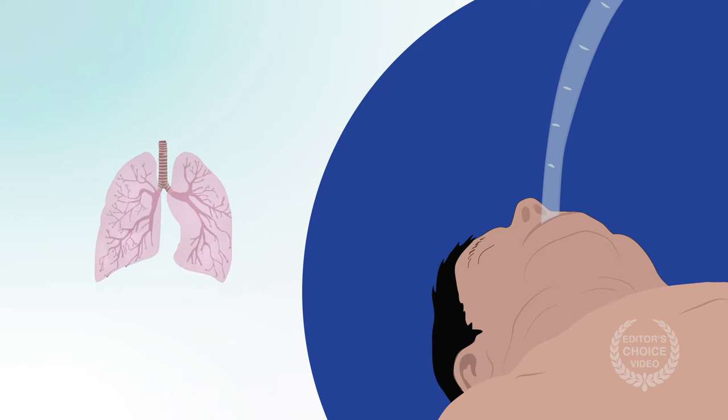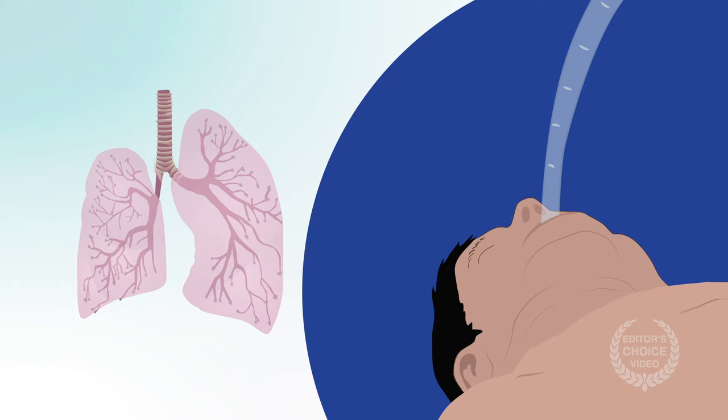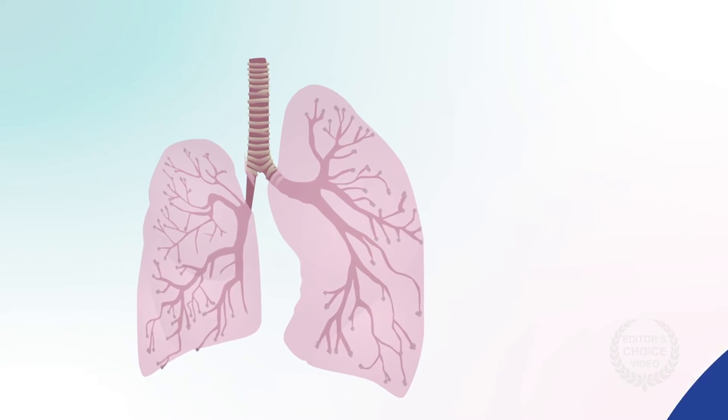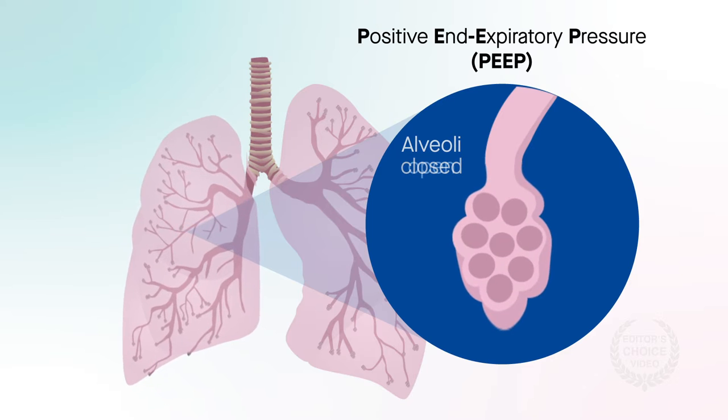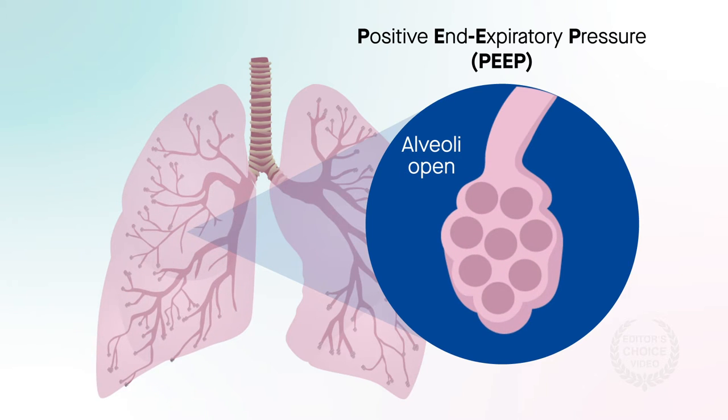It's well known that anesthesia can cause lung collapse and poor oxygenation in patients with obesity. Positive end-expiratory pressure, or PEEP, helps keep alveoli open and improve ventilation during surgery. But the best method of applying PEEP remains controversial.